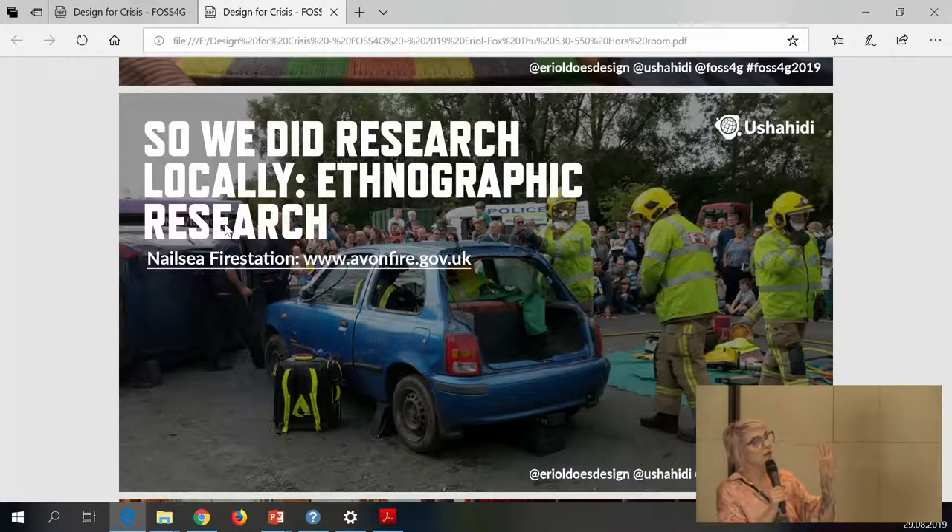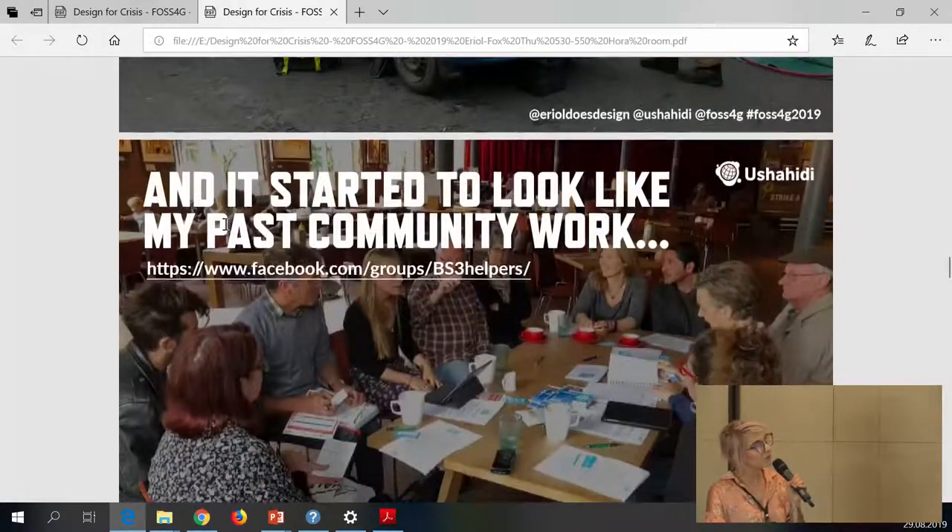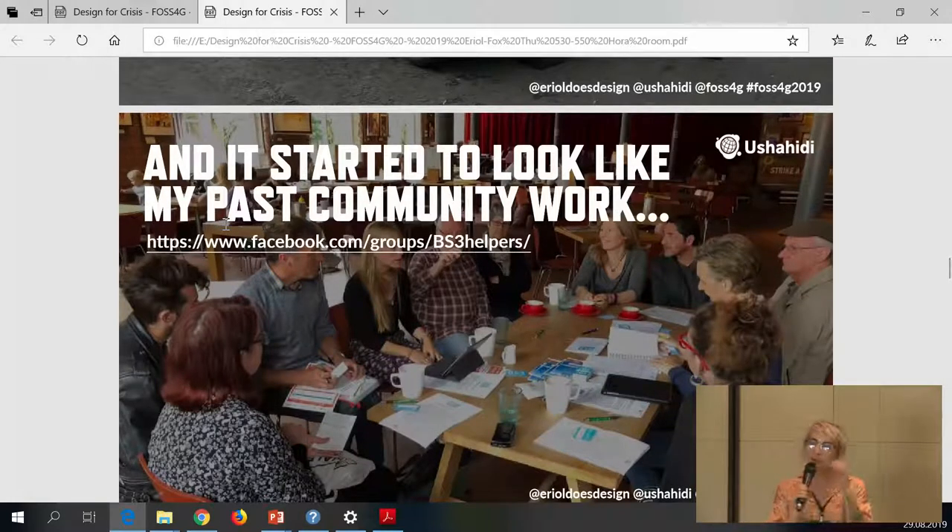We went and talked to different emergency services in different countries. We visited remote communities in Africa and the Northwest Territories of Canada, as well as the UK, Netherlands, and Ireland. Personally, a lot of this work started to look really familiar — it echoed the community development work I had done in a previous life. The idea of how communities organizing certain activities and responses can really contribute to a wider crisis response started to come together.